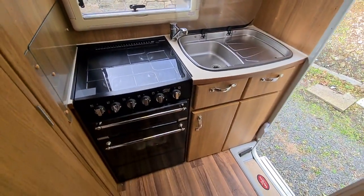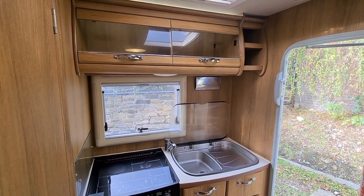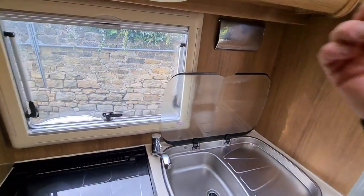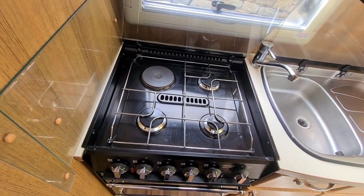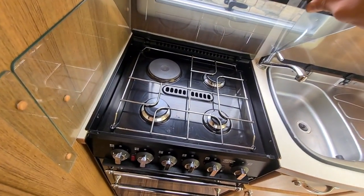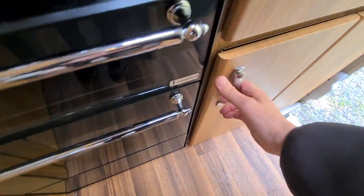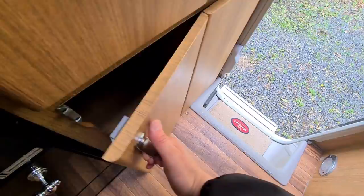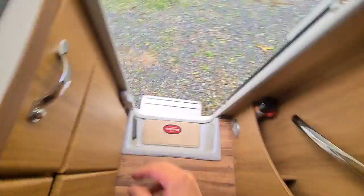So this is a rear kitchen model. You've got a three-burner-plus-one electric hob, a gas grill, and a gas oven. There's a kitchen roll holder in case anyone was wondering what that was. There's also storage and a drawer for storage.